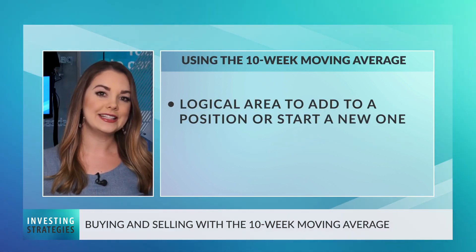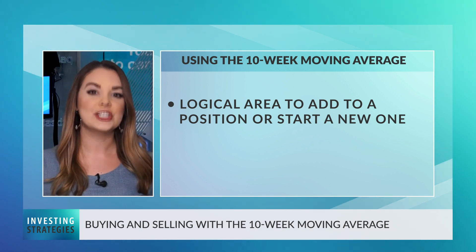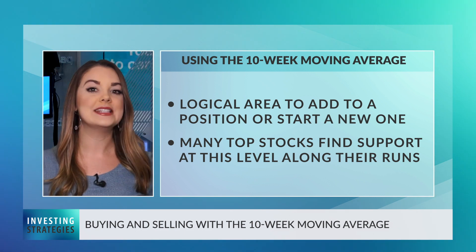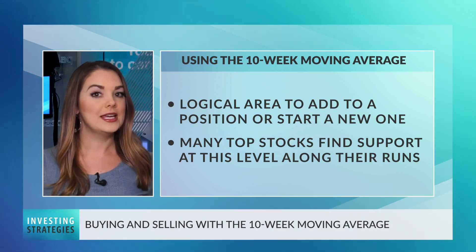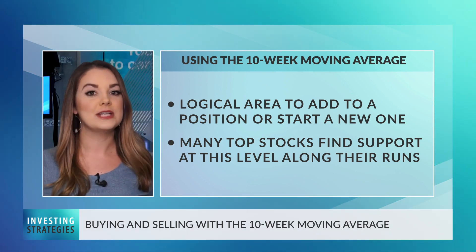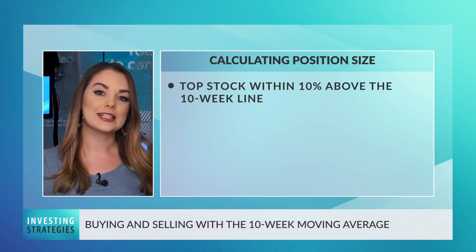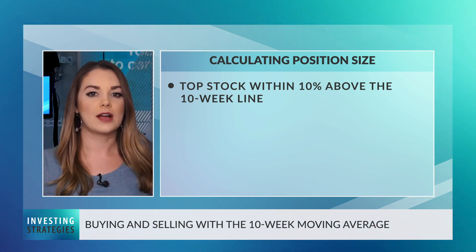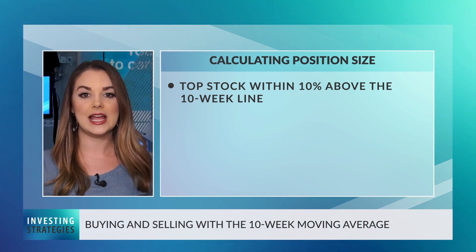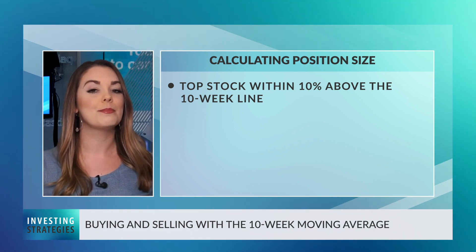Pullbacks to the 10-week line early in a leading stock's run can be logical areas to not only add to an existing position, but to initiate a new one. That's because many top stocks will find support at this level and stay above it as they make their big moves, making it a compelling entry point and a great guide for when to get out of the trade when the stock eventually breaks support at that level. When using the 10-week line, seek out stocks that meet IBD's fundamental and technical screening criteria and are within 10% above the 10-week line — and the closer to that level as the stock is moving higher, the better.